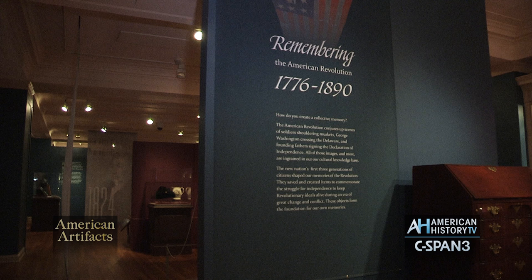My name is Heidi Campbell Shoeff. I'm the museum director and chief curator of the DAR Museum, and we're in the gallery today taking a look at our new exhibition, Remembering the American Revolution, 1776 to 1890.